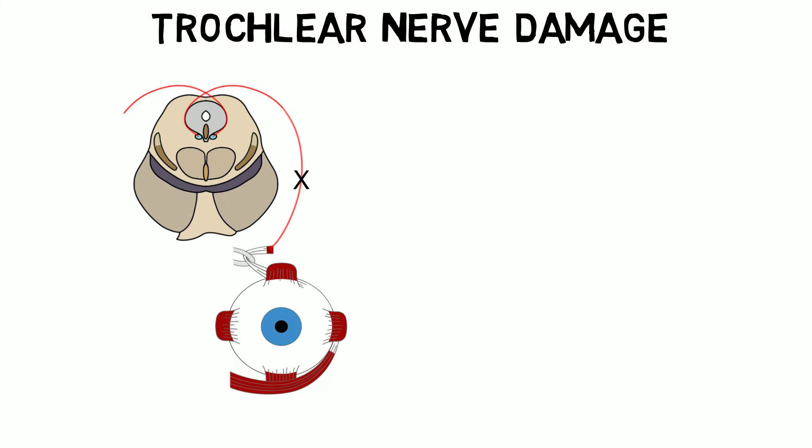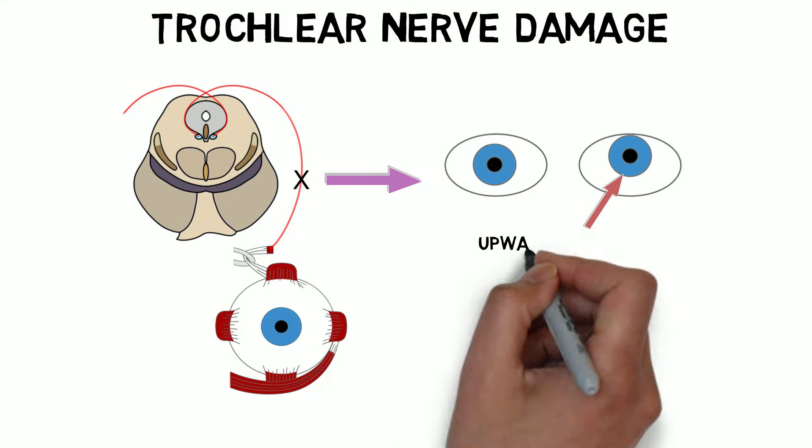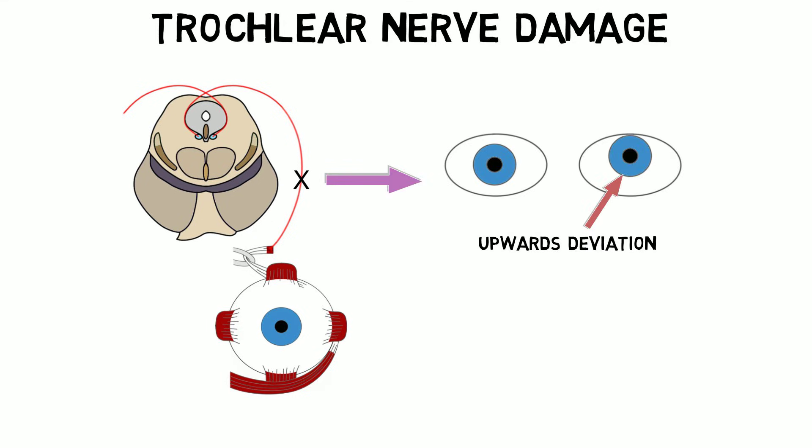Because the superior oblique helps to move the eye downwards, when the nerve is damaged the eye tends to deviate upwards, since there is no opposing force coming from the superior oblique. This can result in diplopia, or double vision.